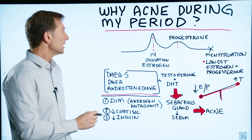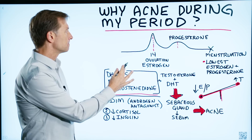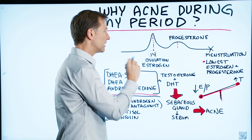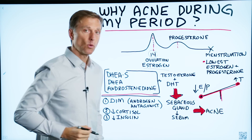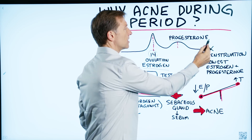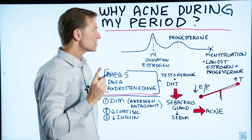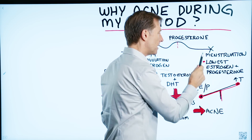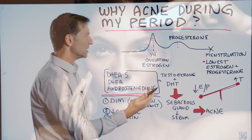If we look at the entire month, we have several things happening. At day 14, when you're ovulating, you have the highest spike of estrogen. And about a week later, you get the highest spike of progesterone. But during menstruation, you have the lowest amount of estrogen and the lowest amount of progesterone. So the question is, why are you getting acne if these two are low?